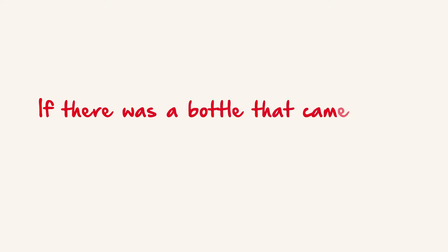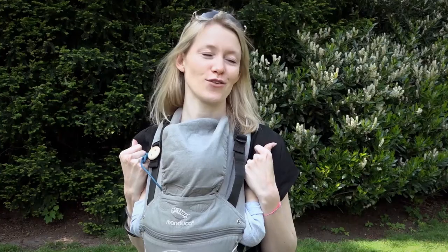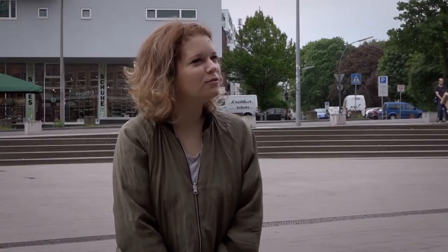If there was a bottle that came even closer to nature, would you use it? Mothers responded positively: "At least try it out, yes," "I would try it, yes," "I would at least give it a try," and "I'd prefer it."